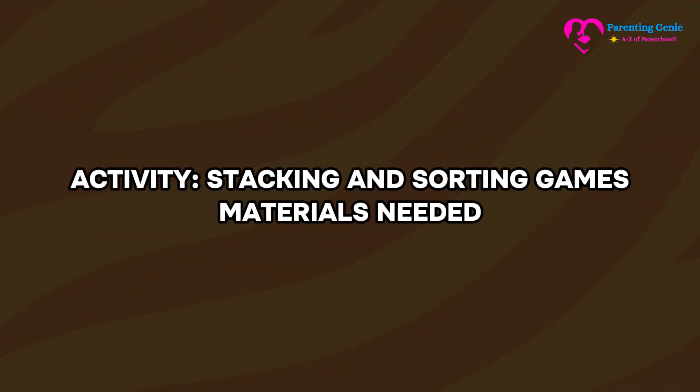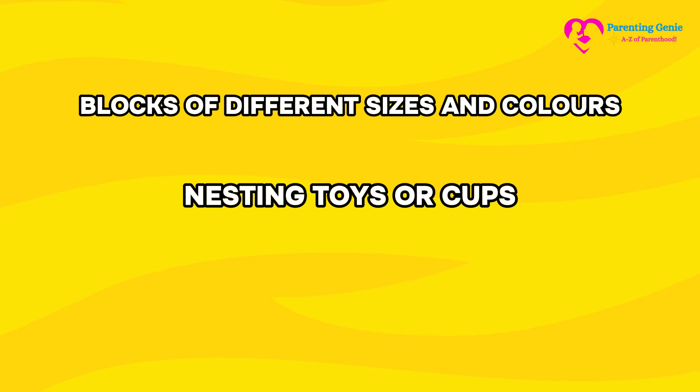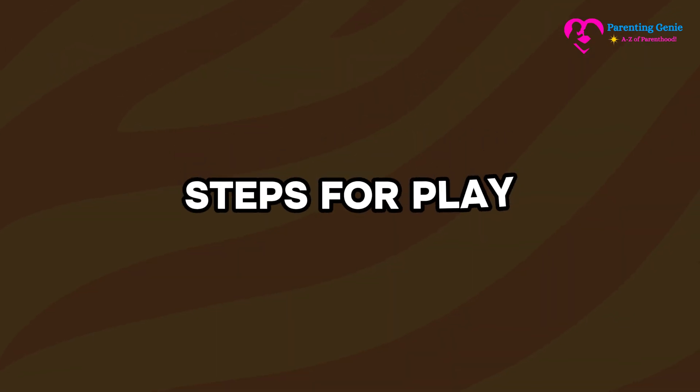Activity: Stacking and sorting games. Materials needed: blocks of different sizes and colors, nesting toys or cups, and safe household items that can be sorted or stacked, such as plastic bowls or soft fabric squares.